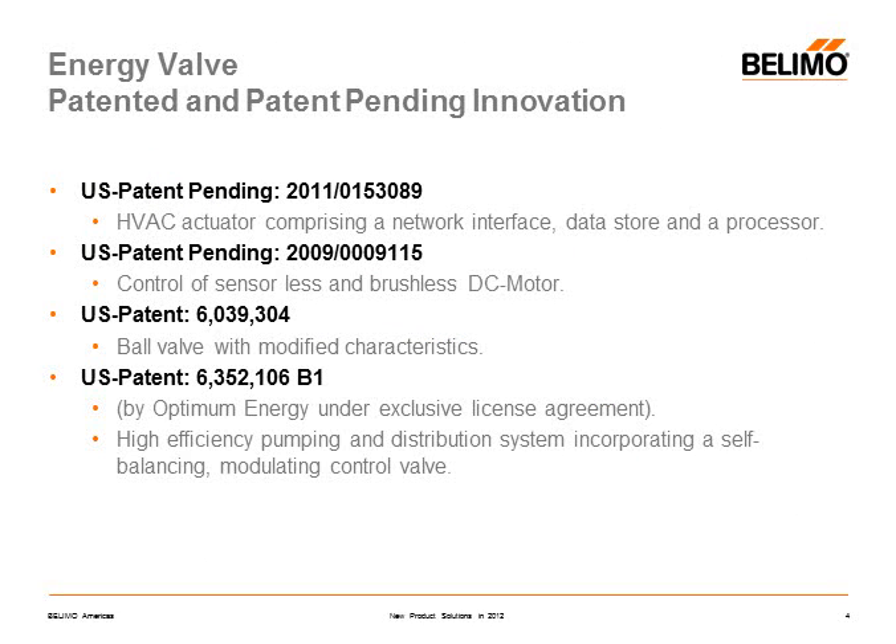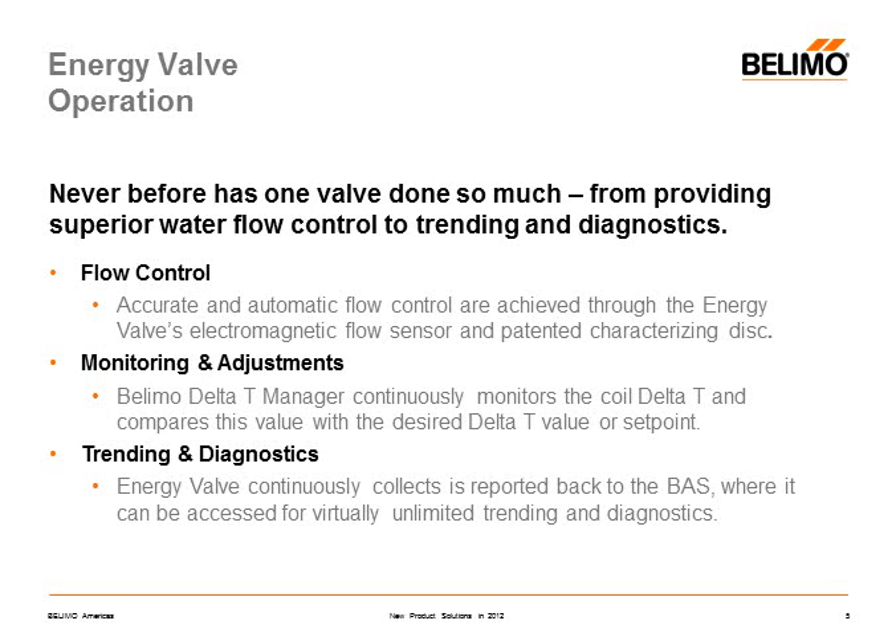The energy valve is covered by several patents. It constantly measures the flow through the valve and has an onboard controller that resides underneath the existing DDC and prevents the water delta T from deteriorating. It also has a microprocessor that calculates energy flows and stores the data on a 13-month data acquisition system.